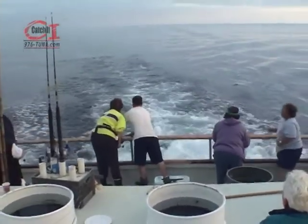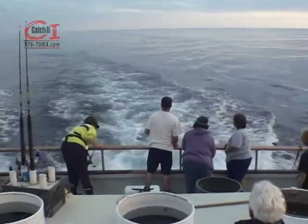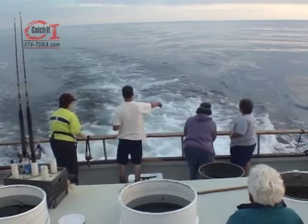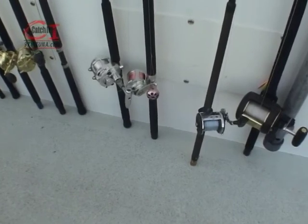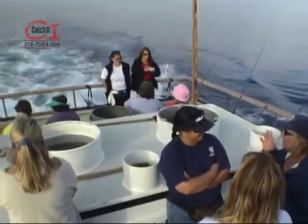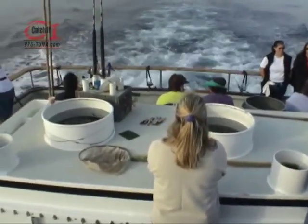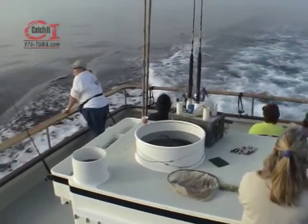It starts popping up right away. This might actually be a baby yellowtail — we're not going to stop on them, it's going to keep going. We've got a small kelp coming up here. We're going to slow down and take a look at it.